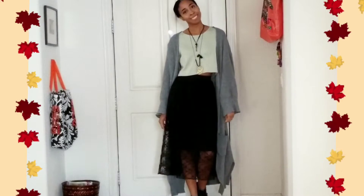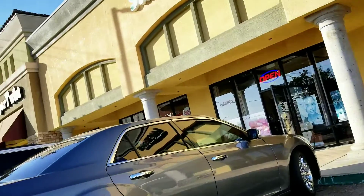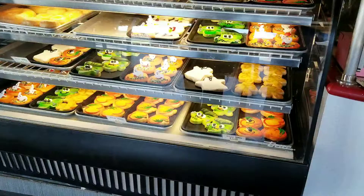This is my final look with my accessories and my extremely oversized sweater. This is one of my favorite donut shops where we actually stop by to get some donuts.